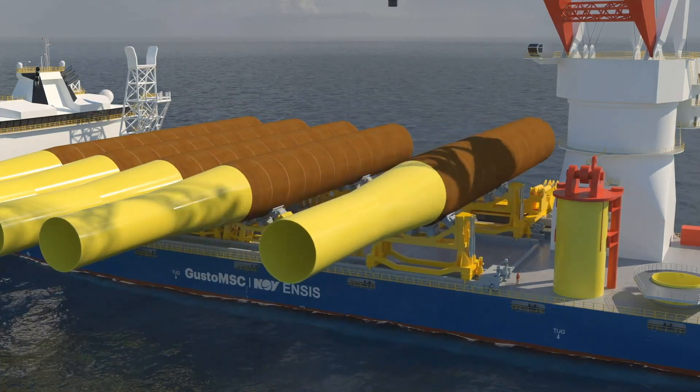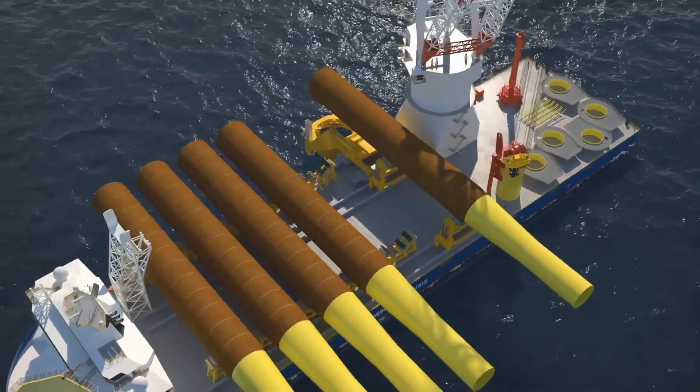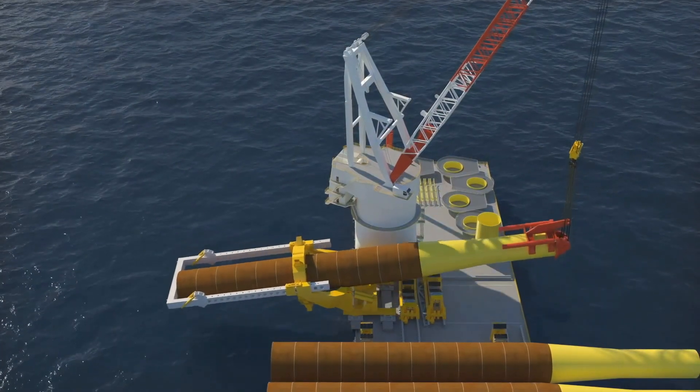The main crane can be configured for various client specifications up to and including 5000 tons at a radius of 55 meters and a height above the main deck of 150 meters.